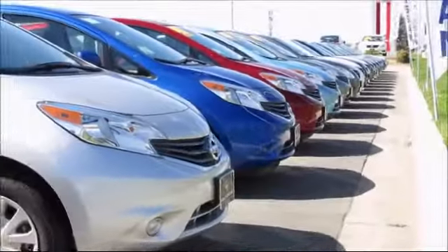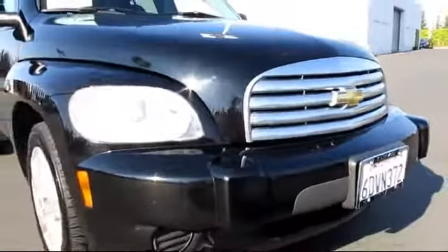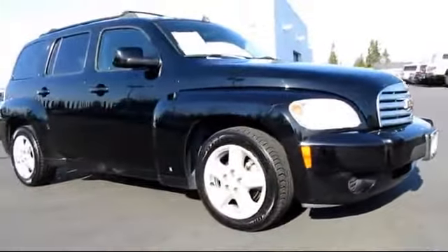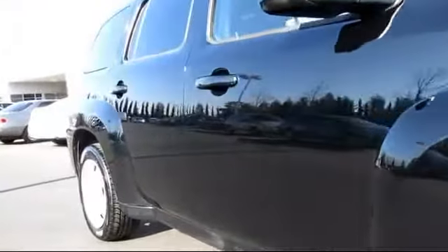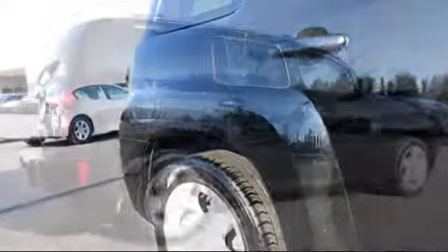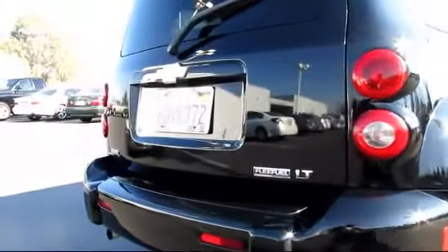Nissan of Clovis is one of the Central Valley's premier automotive dealerships, and here's another example of a great vehicle from our huge selection of quality pre-owned cars and trucks. It comes equipped with power windows, tilt steering wheel, roof rack, MP3 player, CD player, traction control, rear defroster, OnStar, bucket seats, privacy glass, and much more.